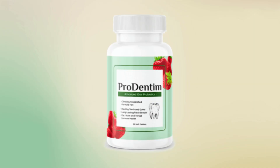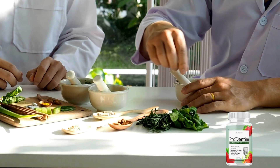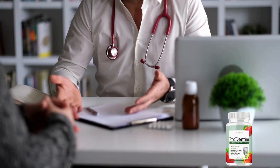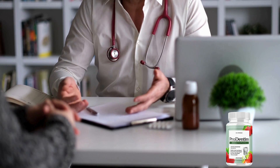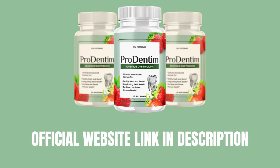Allow me to introduce you to Prodentim. Prodentim is a remarkable oral health supplement, completely natural in its formulation. I urge you to stick around until the end of this video, as there are crucial insights you need to grasp before considering Prodentim.